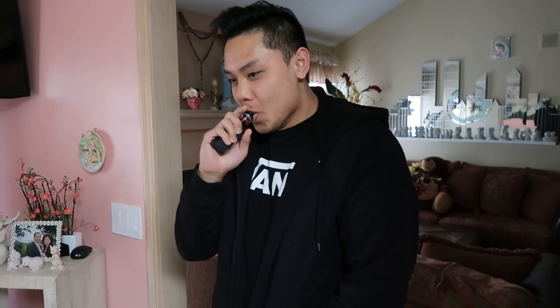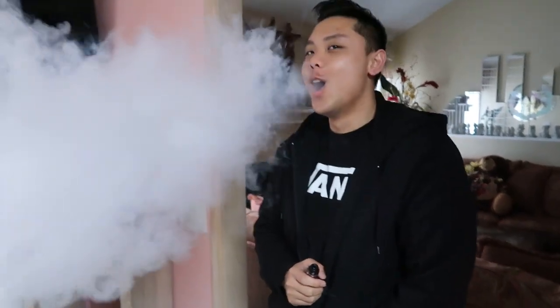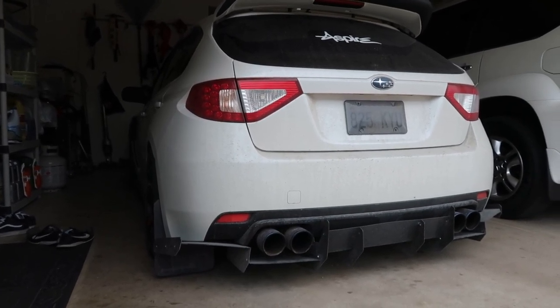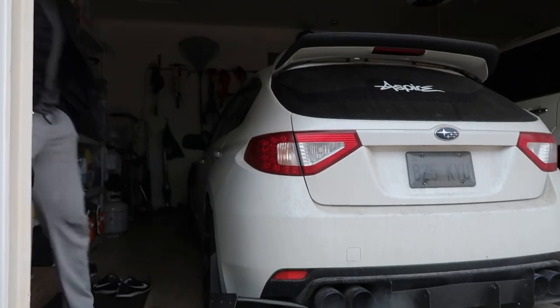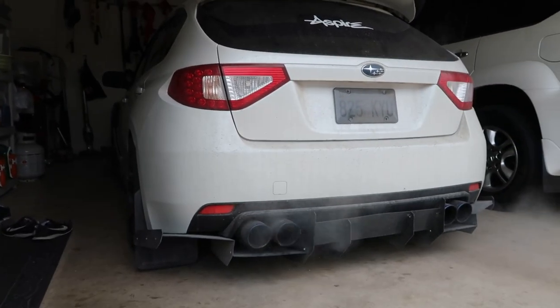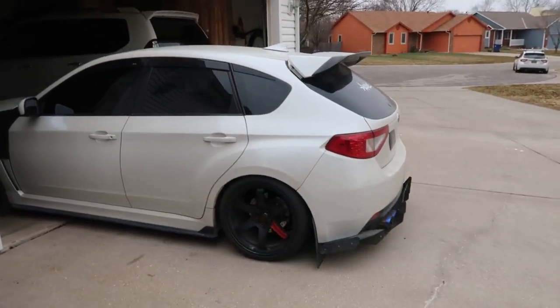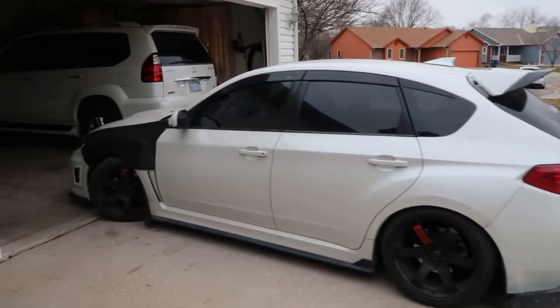This dude's on a vape now — he's an official Subaru owner, bro. If you guys are new to the channel, Steven has the same car as me but with carbon fiber fenders and some other stuff.